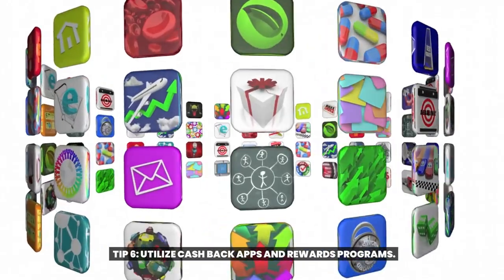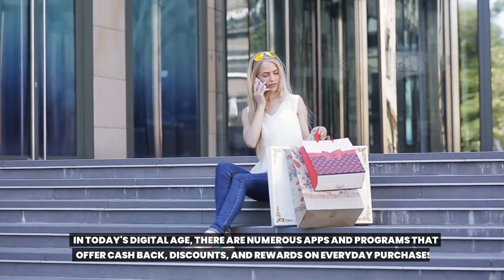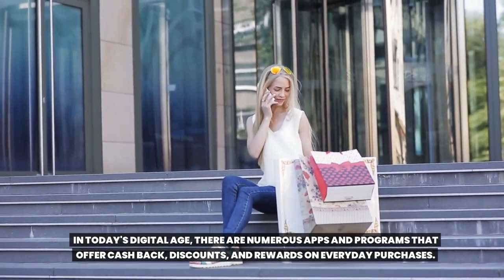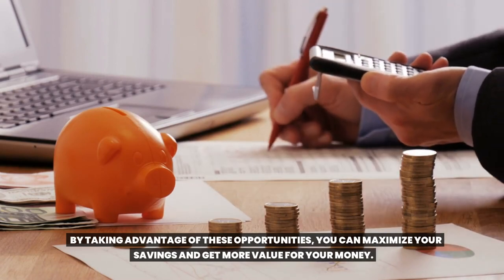Tip six: utilize cashback apps and rewards programs. In today's digital age, there are numerous apps and programs that offer cashback, discounts, and rewards on everyday purchases. By taking advantage of these opportunities, you can maximize your savings and get more value for your money.